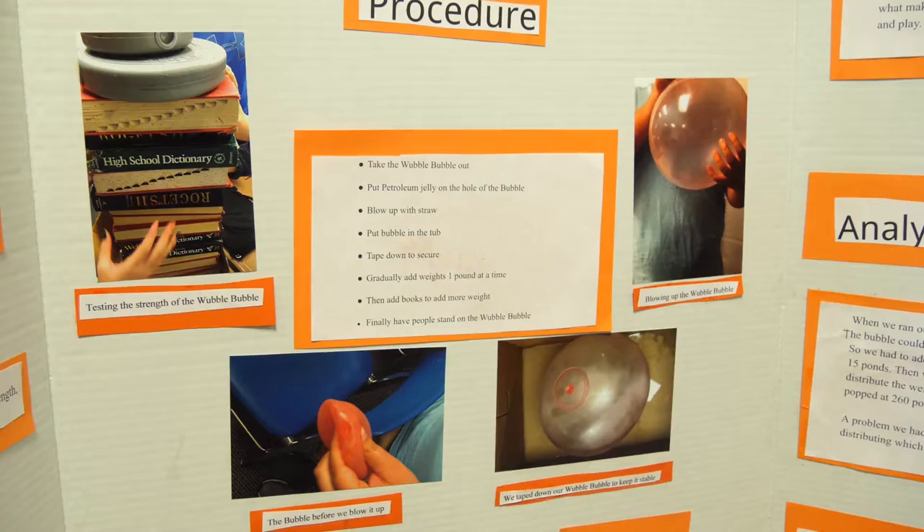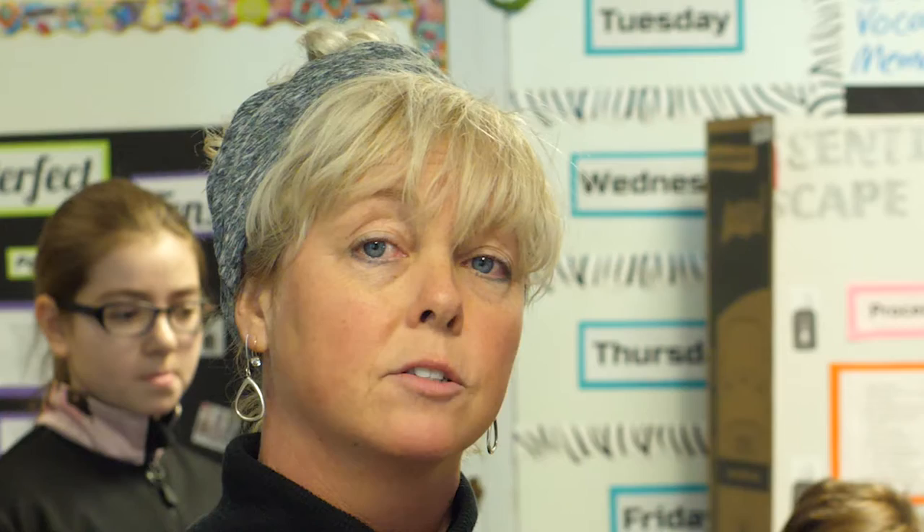In all the years past I've had kids do their research here but their experiments at home. This year I decided to have them bring everything in and do their experiments in the classroom — it changed everything. With them experimenting in the classroom, I was able to ask them leading questions about their results, how they could do it differently, and what they think caused each result, which really made them think further.